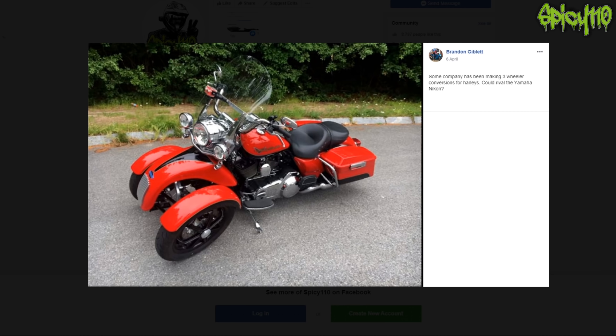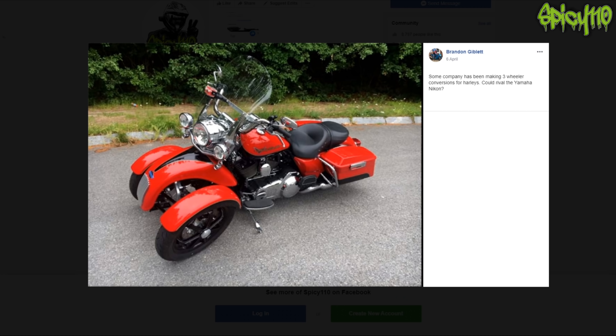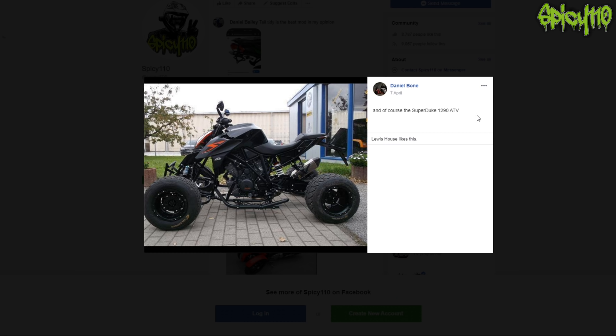Some company has been making three-wheeler conversions of Harleys - could rival the Yamaha Niken. It looks like a little Brum at the front. If you know who Brum is, hit that like button - we'll get three likes because of that. I can't say it's the best custom but it's almost kind of cute, like a little ladybug. It makes a lot of sense because it's very low down at the front end.